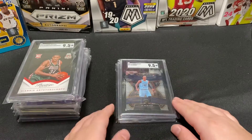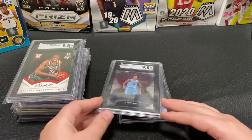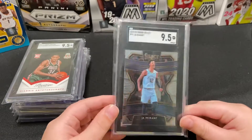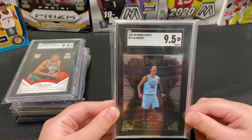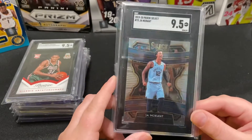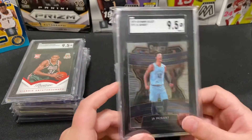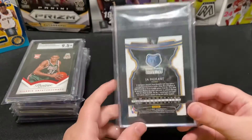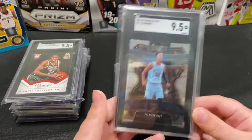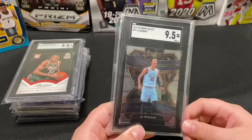Next up, I bought this one off eBay — it's probably my favorite card in my collection. I also have a Tyler Herro tricolor Select coming in that I haven't received yet. This is a Ja Morant 2019 Select, and it got a 9.5 — this is his rookie. I've been picking up quite a bit of Select lately; me and my dad love Select, it's one of our favorite products.